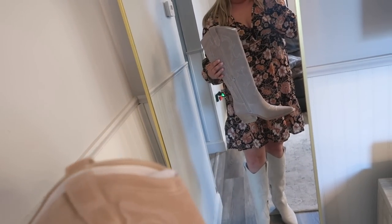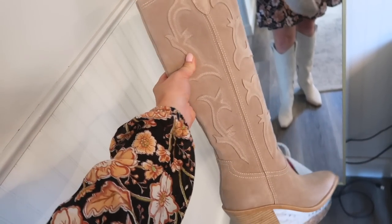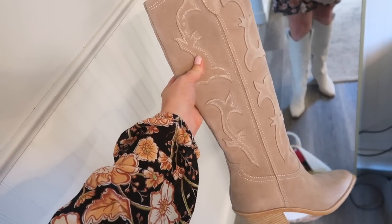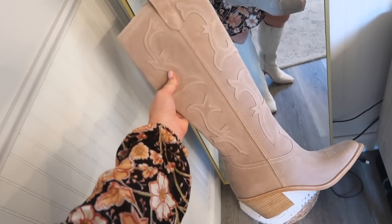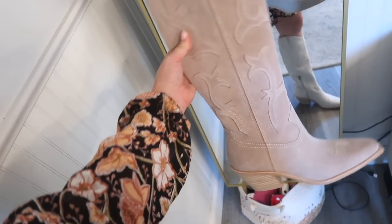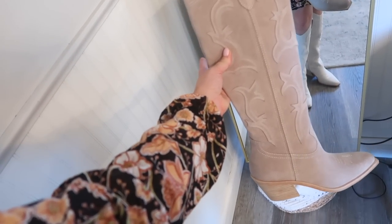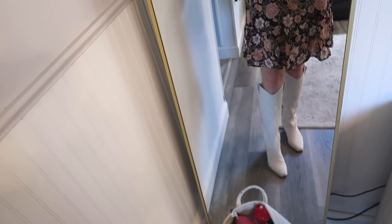They did sell out fairly quickly, but they do have a lot of the taupe ones left — those are the ones I bought the first time. I'm probably going to return the taupe and keep the white, but honestly both fit amazing. I do size up half a size in boots. The taupe ones are suede material and the white ones are more of a leather material — really happy with both.